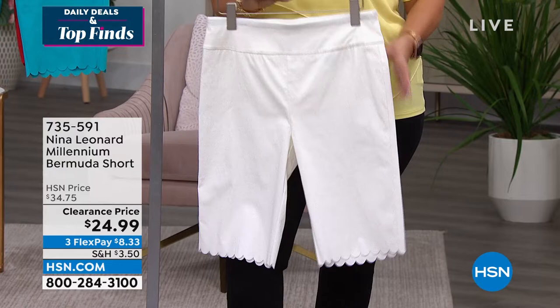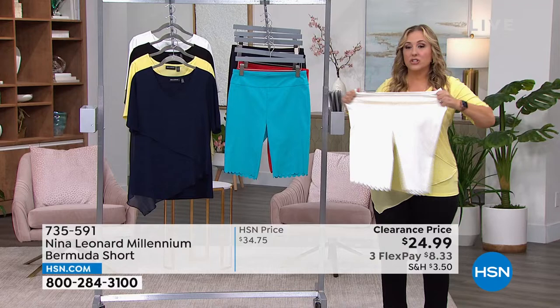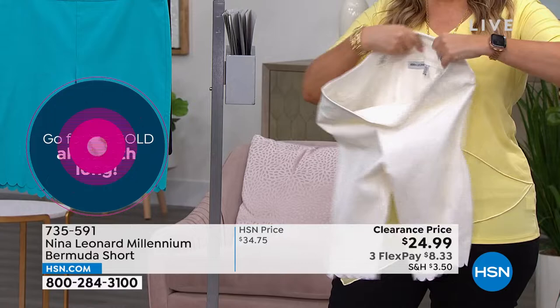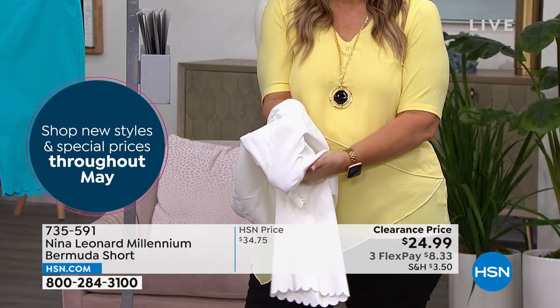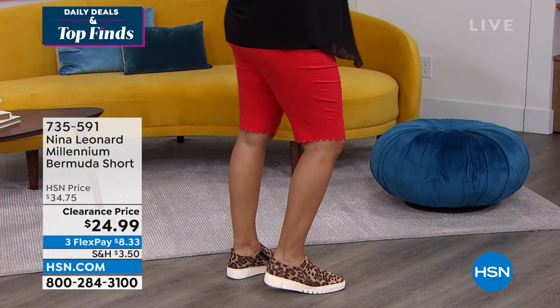This white is just as stretchy as the red. Sometimes when you get something in white it's a different fabric, but this Millennium Twill is the same for all colors. It's not transparent — completely fine. This is an ideal place to go for the ivory. I actually wore these two days ago, quickly washed them and threw them in the dryer, and they came out perfectly without a wrinkle in sight.